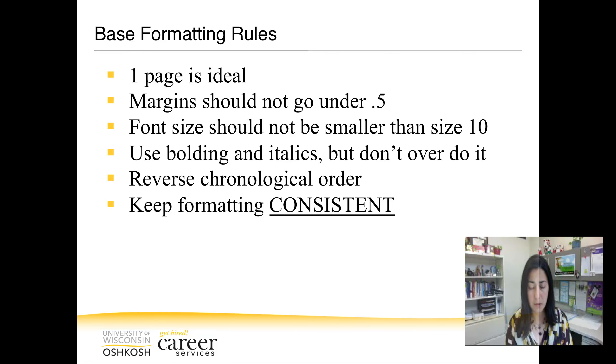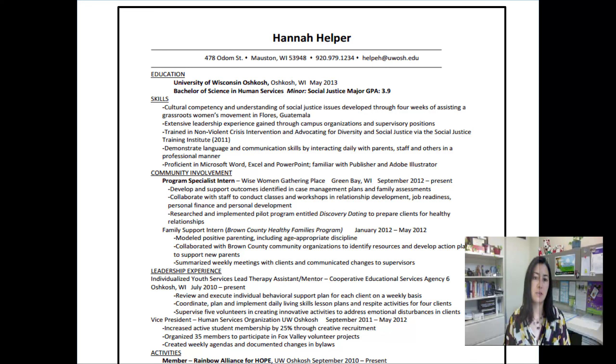Now let's take a look at a resume with great content, but as you can see, not so great formatting. Things are all over the place here. There's a couple of things that are bolded, but it doesn't look like it's consistent. Things are all over the place left and right. There's nothing easy to read and there's nothing in here that just jumps out and says, hey, I'm really important — look at me first. I'm truly the person you want to hire.